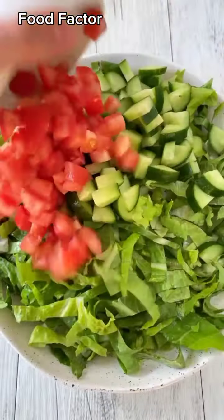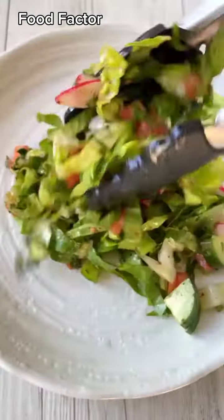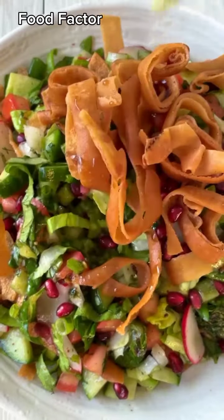To assemble, we're going to pop all of our fresh herbs and veggies in a large bowl, then mix through our dressing. To plate up, top it with fresh pomegranate, that crunchy fried bread, and dig in. It is truly so delicious.